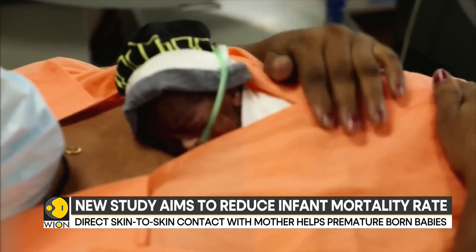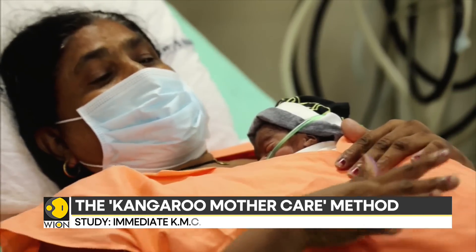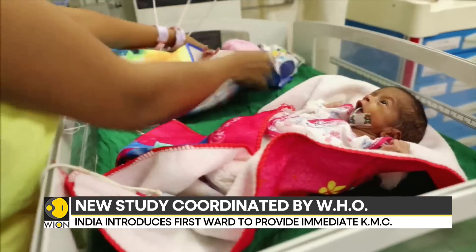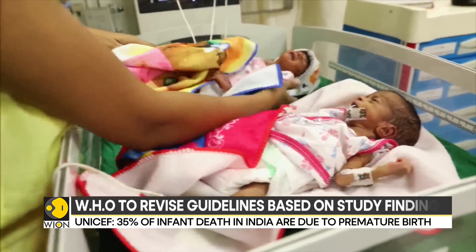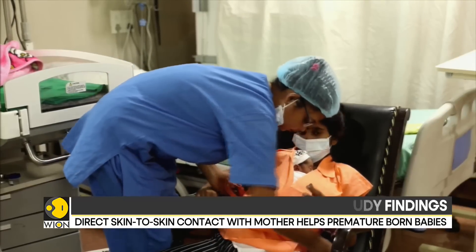This method encourages zero separation between mother and her newborn, who weighs less than 1.8 kilograms. According to a recent study conducted by India and four African countries under the supervision of the World Health Organization, providing the immediate kangaroo mother care method within two to three hours of the delivery helps in improving the premature baby's health.